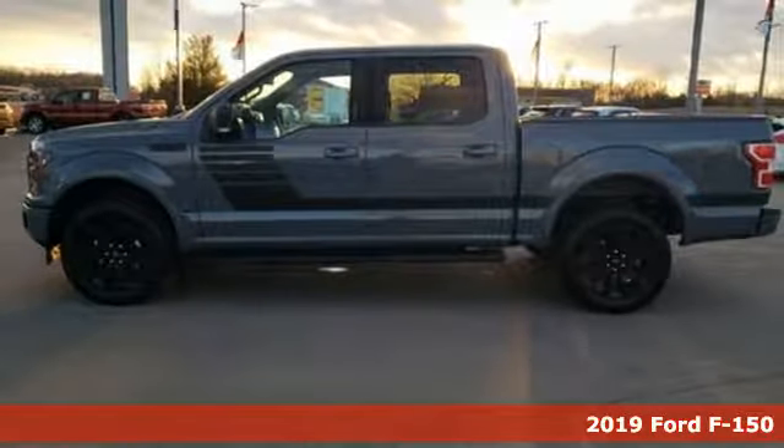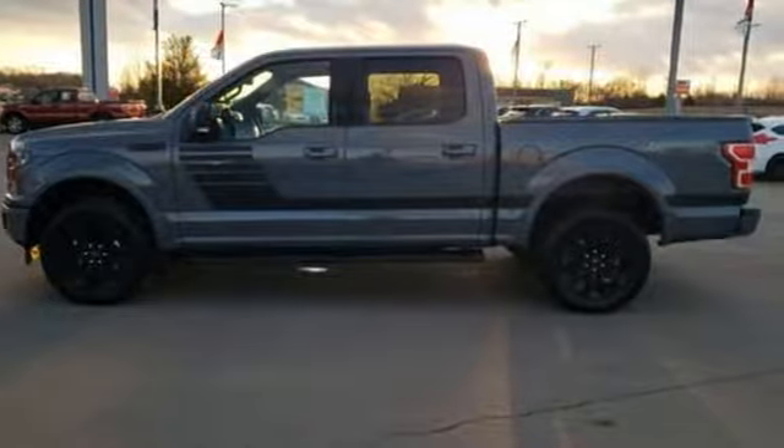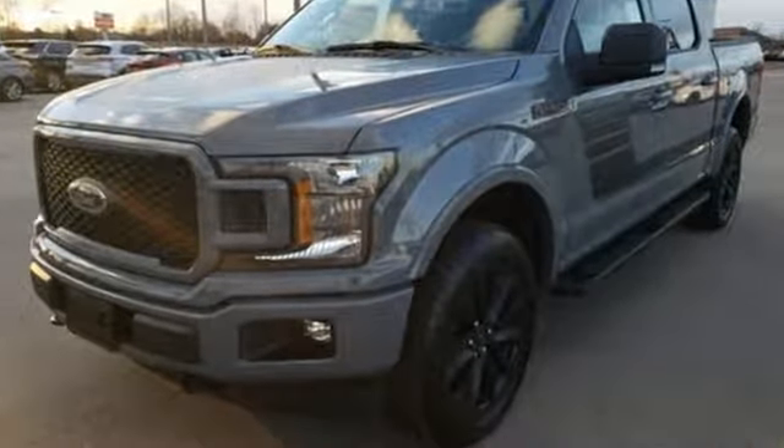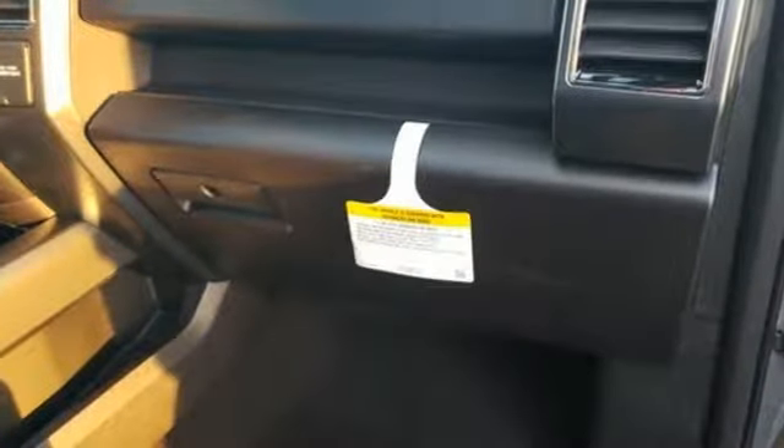It comes with all the amenities you need: automatic transmission, electronic shift on the fly, engine auto stop-start feature, trailer brake controller, integrated navigation system with voice activation, and power heated mirrors.